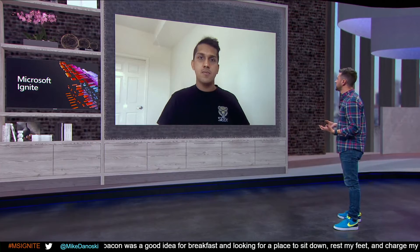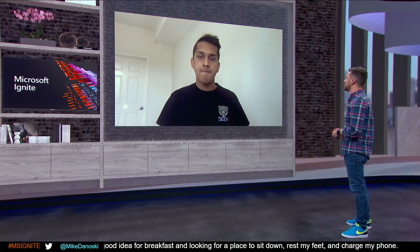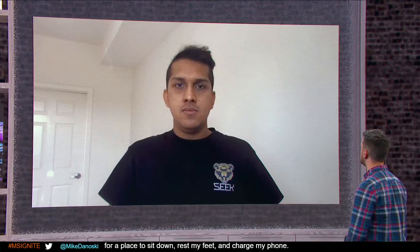I can only imagine the complexity you have to deal with in an environment like LinkedIn. Can you share a little bit about why Azure Sentinel was chosen and how that helps you run that team so lean?